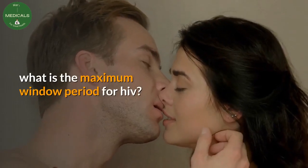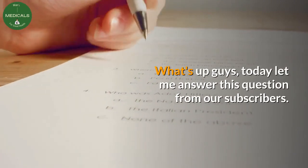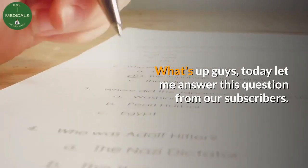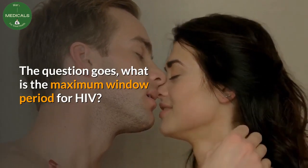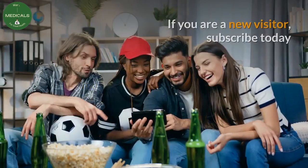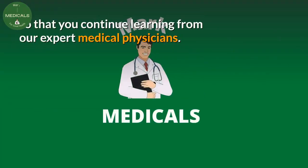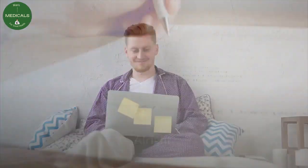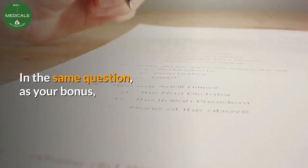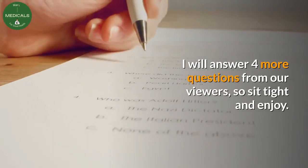What is the maximum window period for HIV? Today let me answer this question from our subscribers. If you are a new visitor, subscribe so that you continue learning from our expert medical physicians. As a bonus, I will also answer four more questions from our viewers.